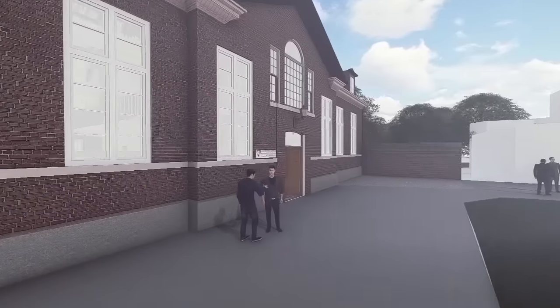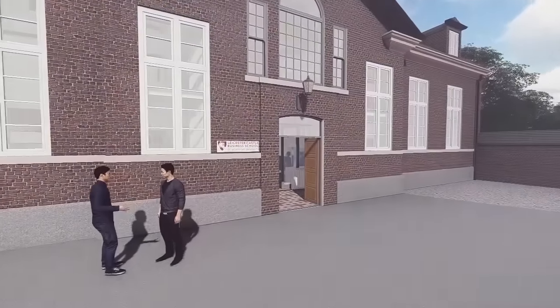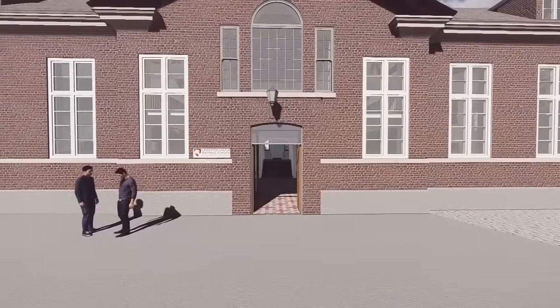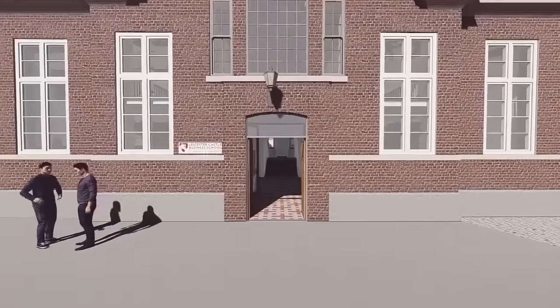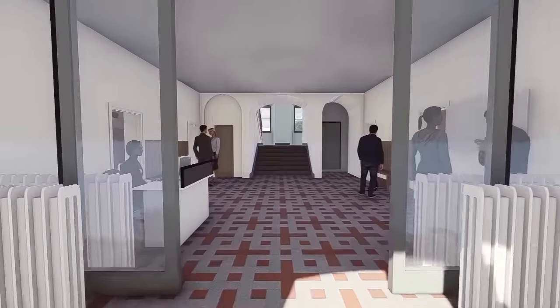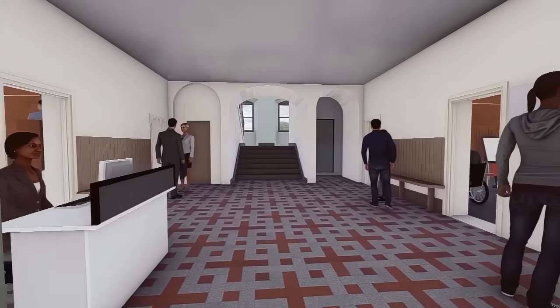Now it will be the home of high calibre students from around the world, offering a unique and inspirational learning environment. A sympathetic £4.2 million programme will see the Great Hall and its environs restored to its former glory, and this is our vision of what that transformation will achieve.